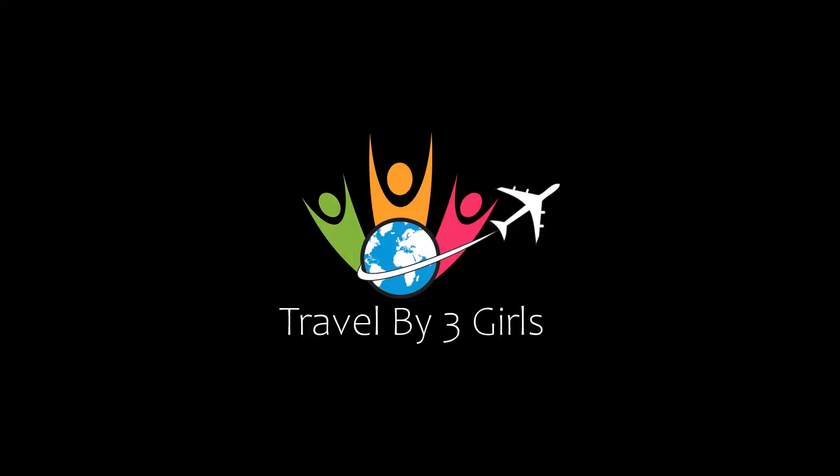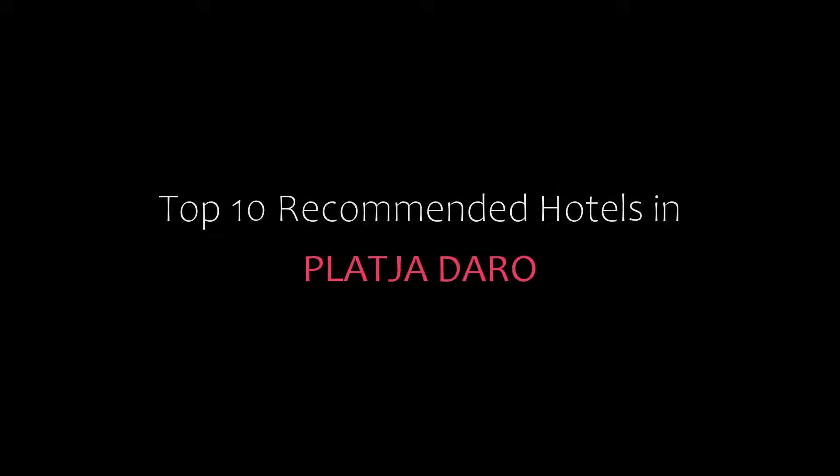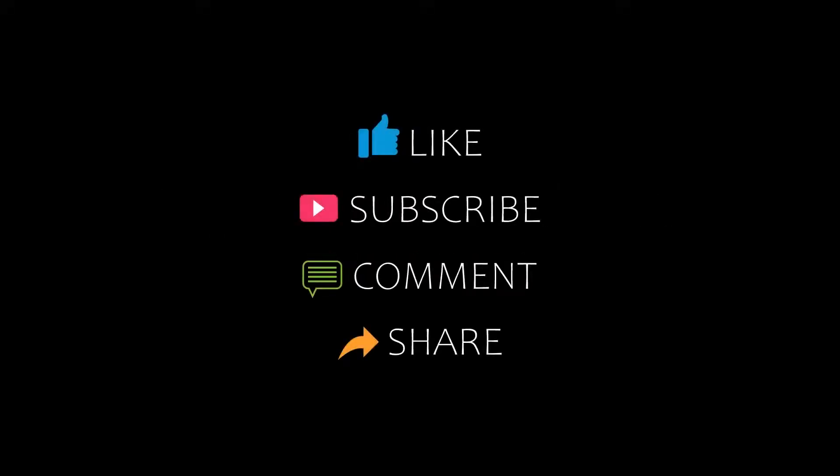Hi everybody, welcome back to our YouTube channel and now you are watching a new video of TopTekonauty's Hotel. Please subscribe to my channel and don't forget to like, share and comment. Let's start the video.